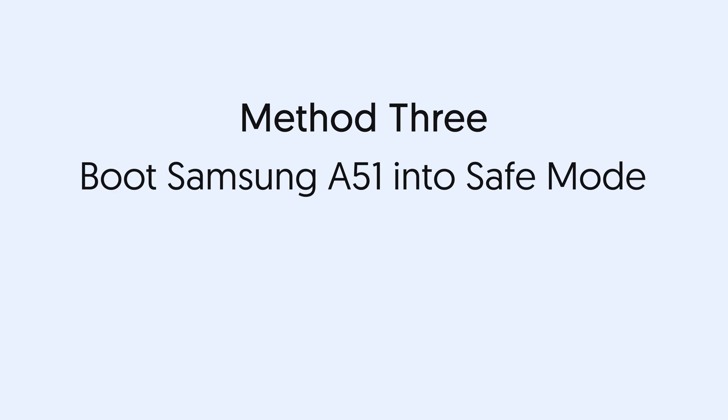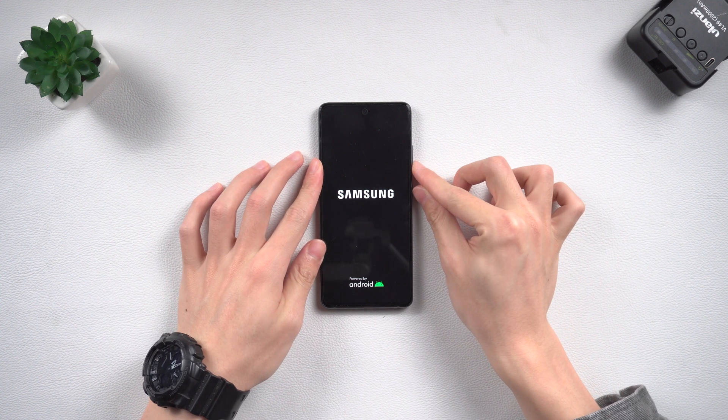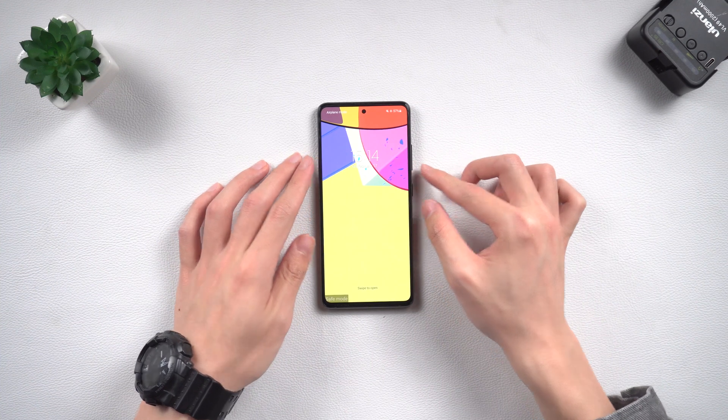Method three: boot Samsung A51 into safe mode. Press and hold the volume down button and the power button. Keep pressing until the black screen appears, then release the power button. Press and hold the volume down button until you enter the home page. You will then see 'Safe Mode' on the left side.